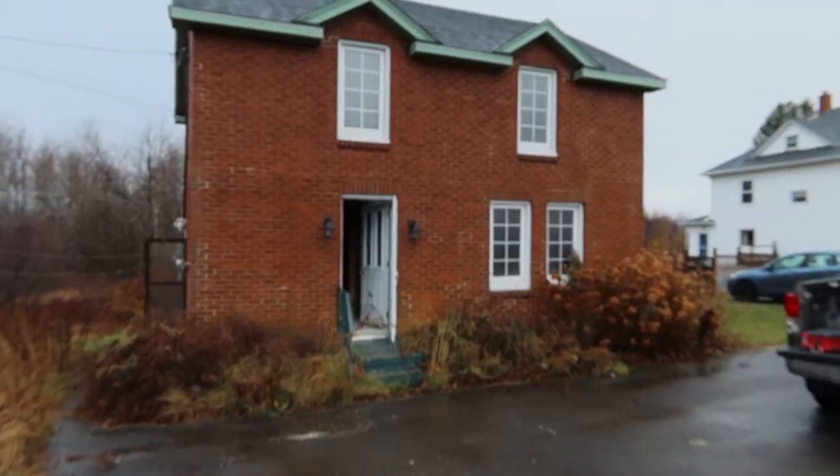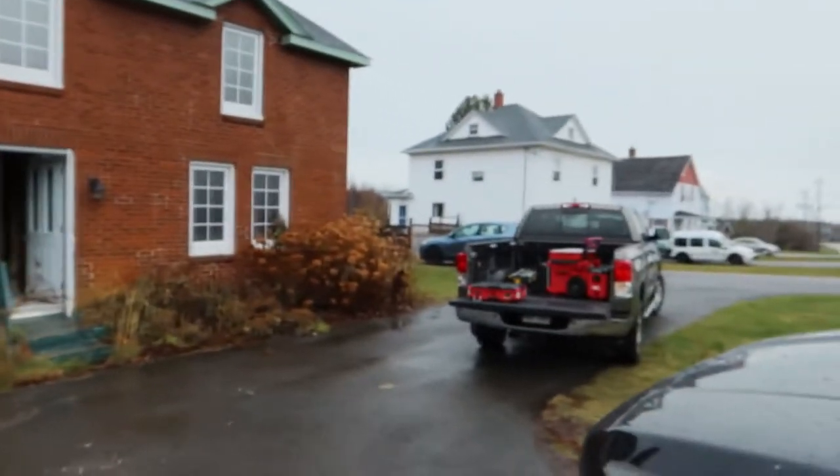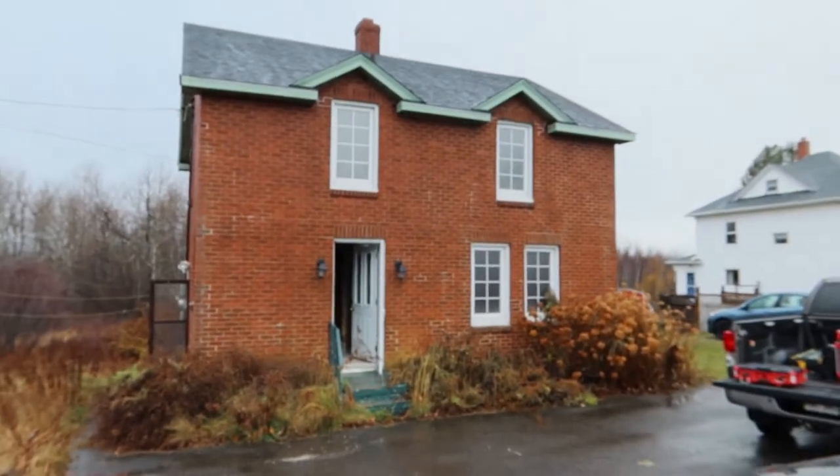I love this house. I like brick houses, what can I say? Nice brick house, has a new roof.